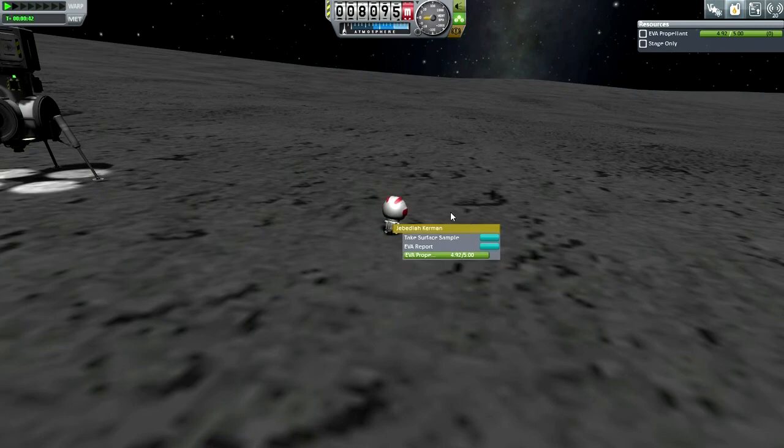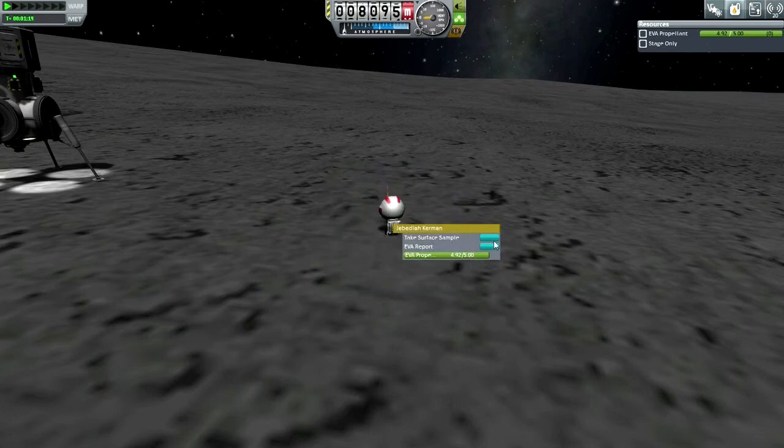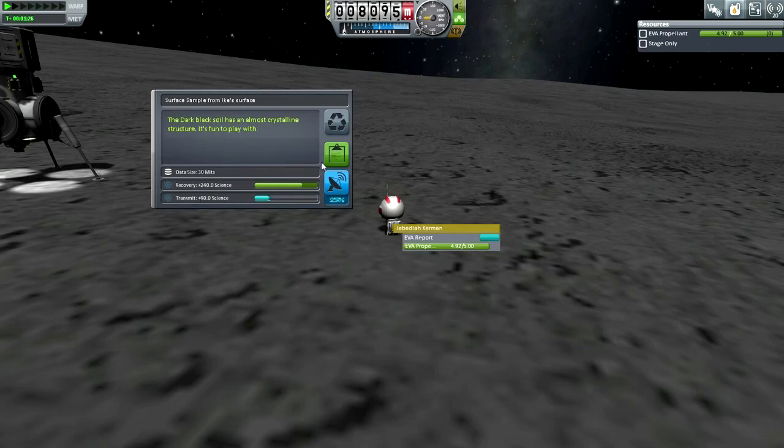Plant the flag. Okay, Jeb on Ike — today's date. We should colonize this place — which is probably what Jeb thinks about every planet or celestial body he lands on. Take surface sample. Recovery will be 240 science. EVA report is 64 science.